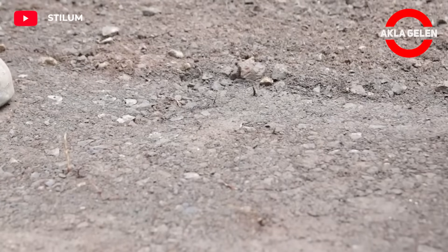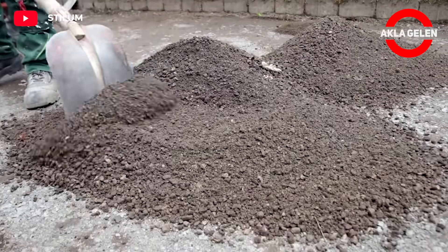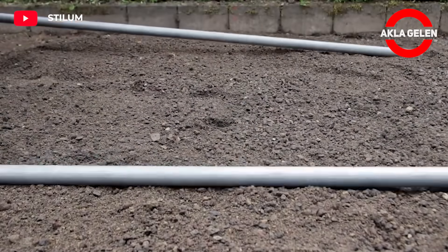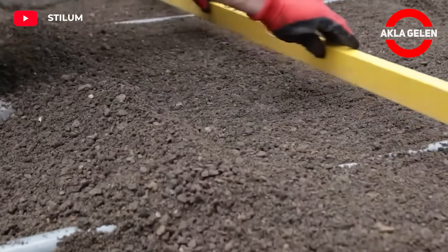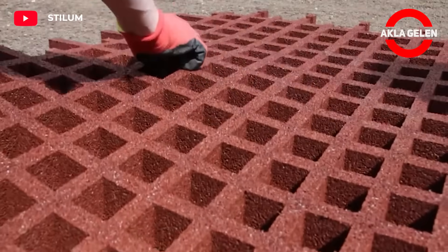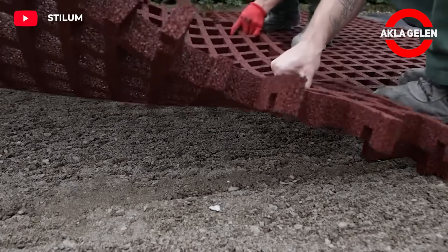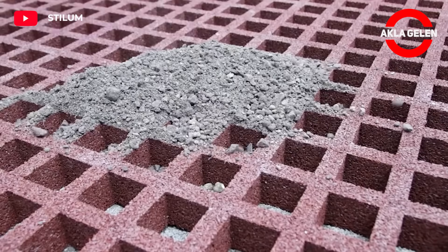STILLEM Grass Grid Plates have an important place among fall protection systems. These plates are used especially in open areas and gardens due to the many advantages they offer. Stillem grass grid plates are produced from high-density polyethylene. In this way, they can carry heavy loads and are long-lasting. They prevent the accumulation of rainwater and provide natural drainage of the soil.